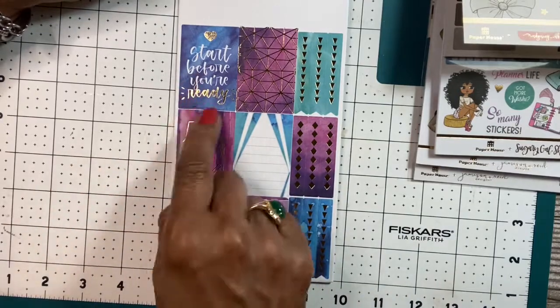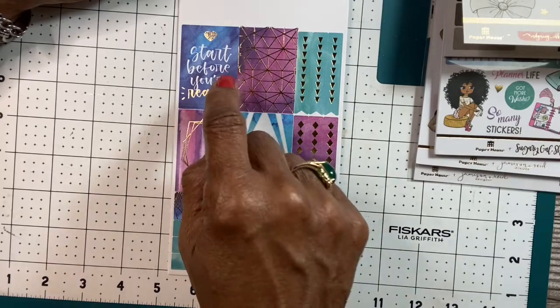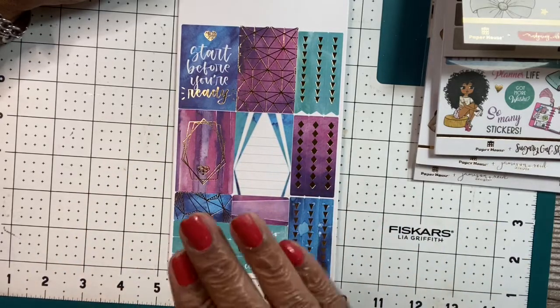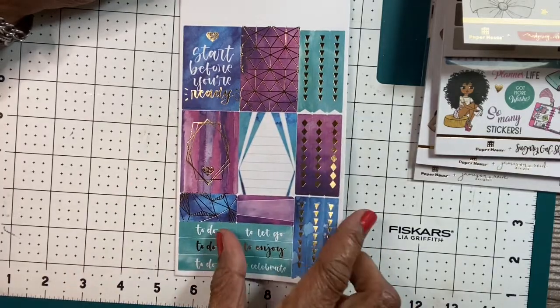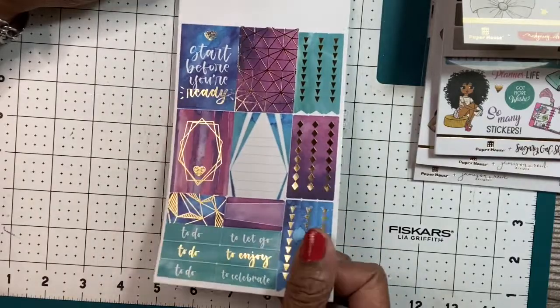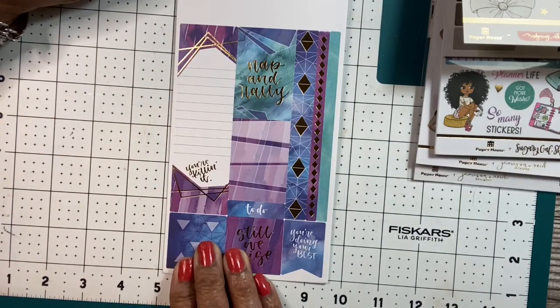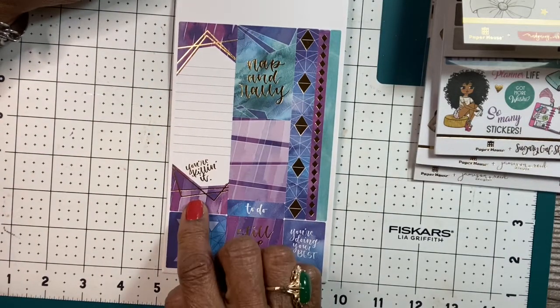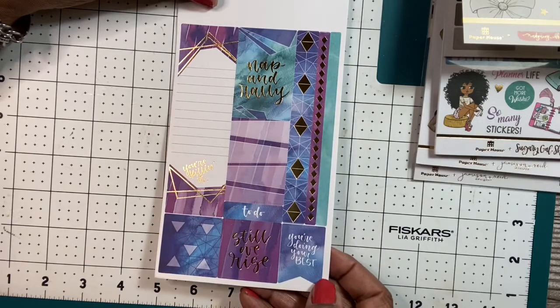Start before you're ready, and I think that's one of the things that we as women always want to be ready. We want to be prepared — oh, we've got to get it all together before we can do something. And I like this, start before you're ready. Just go ahead and throw yourself out there. Take the chance and get things done. Don't let anybody hold you back, and one of the big things is don't hold yourself back. I like that. You're killing it. Still we rise. You're doing your best.